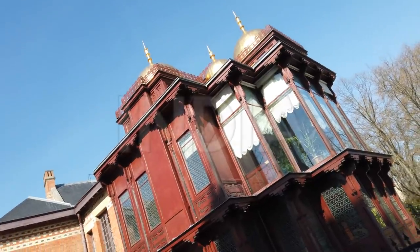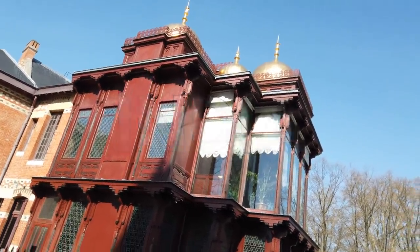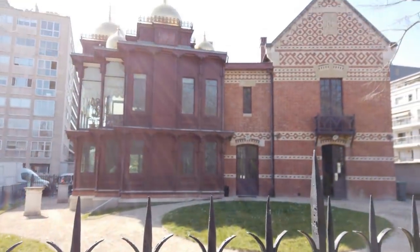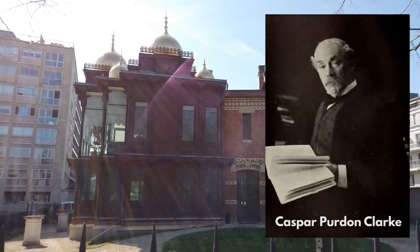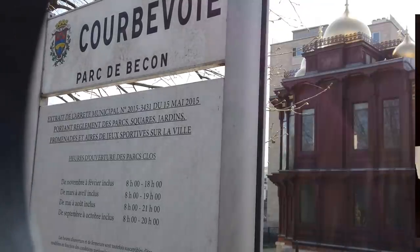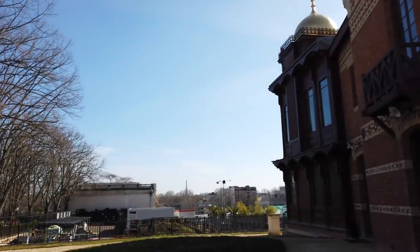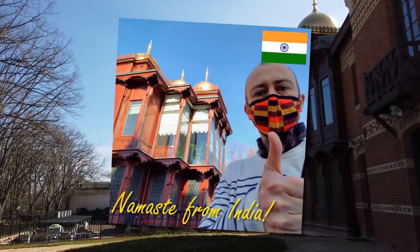Only two more countries to go now, and first up we're back in Asia and we're visiting India. This is the original Indian pavilion from the World Fair of 1878. It was designed by a man called Caspar Purden Clark, who was regarded as an expert in Indian architecture because he'd seen some pictures of it, and he'd also been to Iran and Syria. Can I just apologise to literally the whole of India?